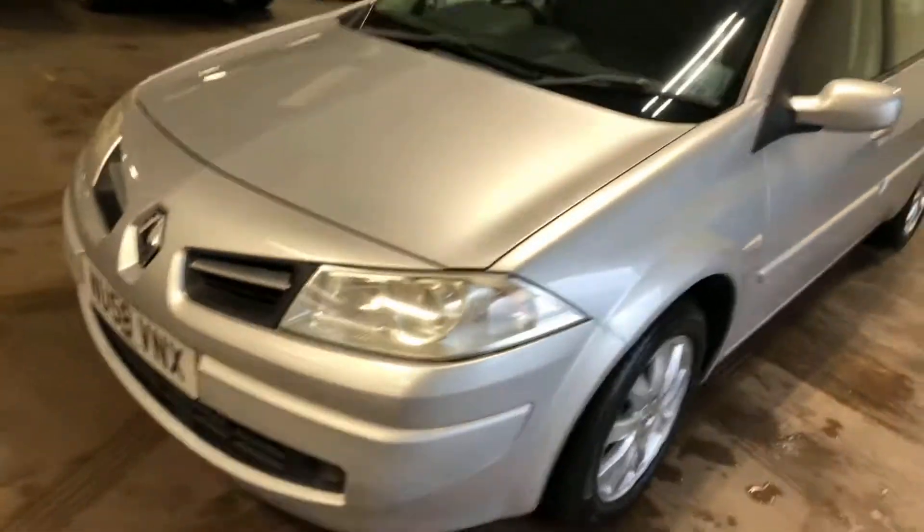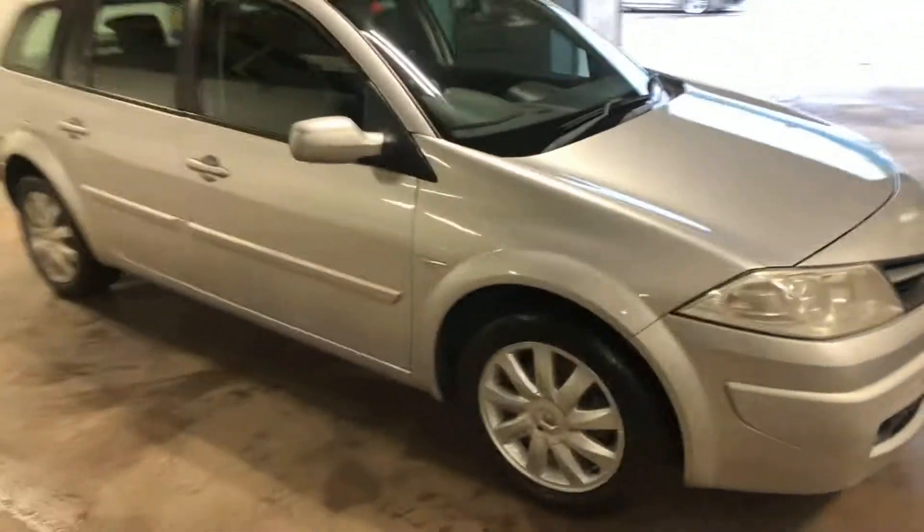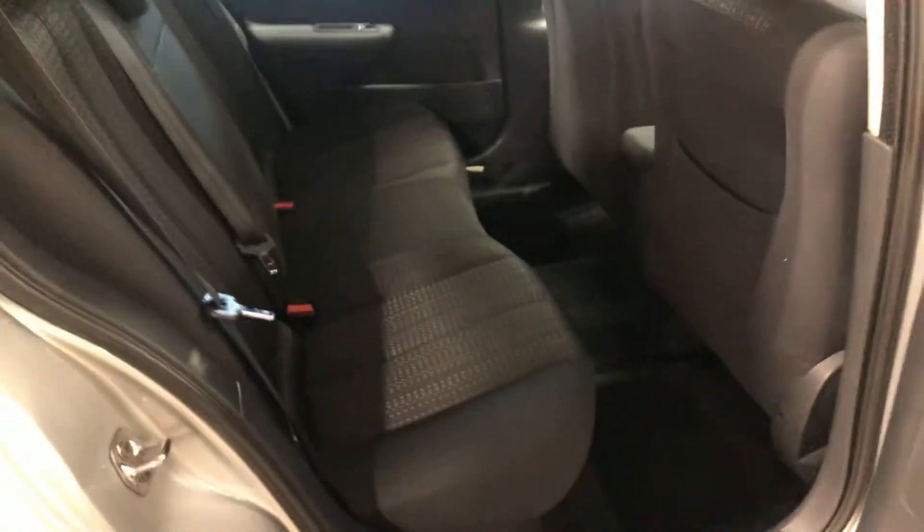Let me show you the interior of it, starting with the rear — and when I say rear, I mean the back seats. It's panoramic glass roof there, and the rails are all there. There's the back seats.